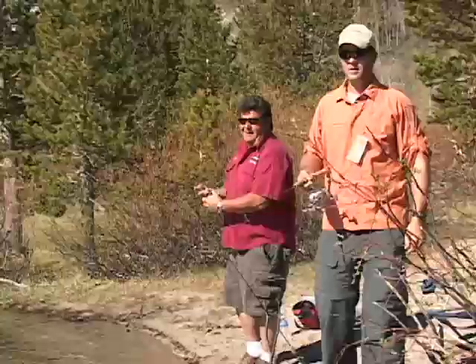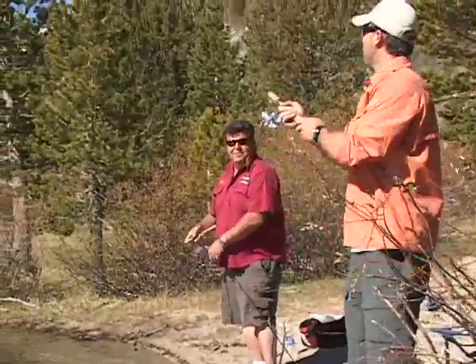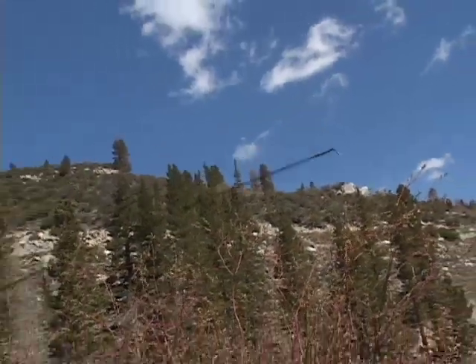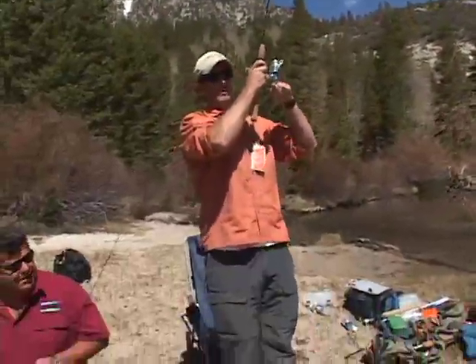I'm going to get my line out here and get another one. Come join me, catch the fish. There we go — got him. He's on.